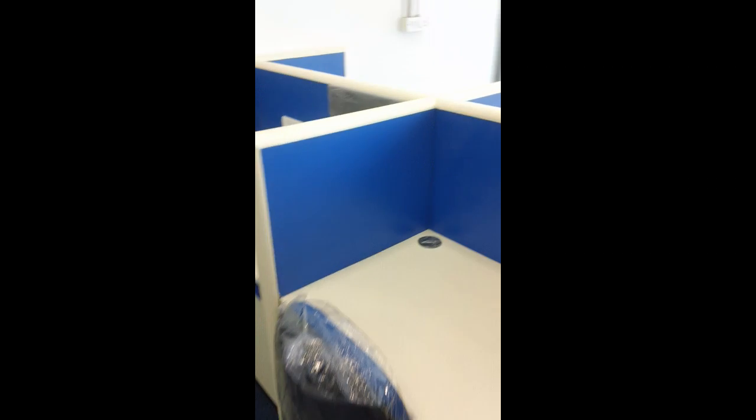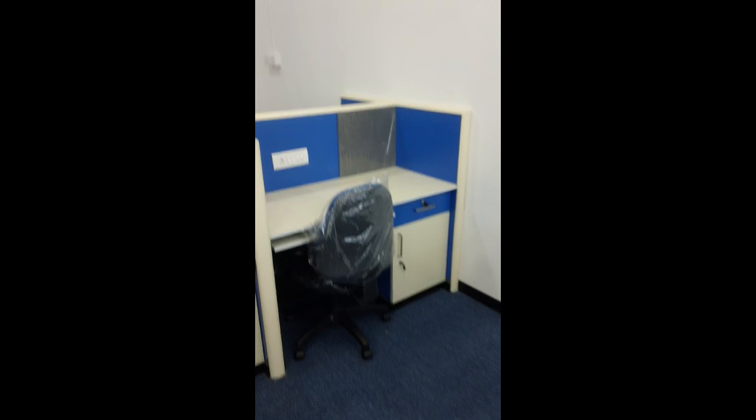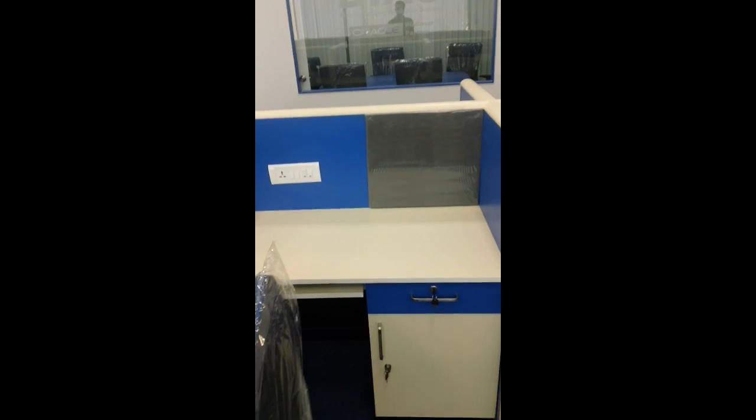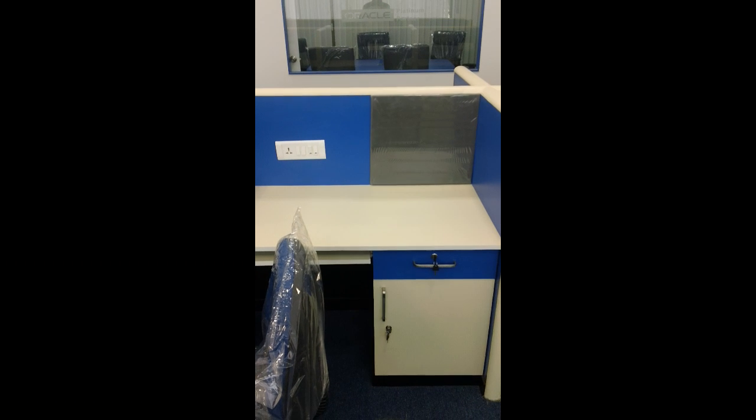Here are the workstations. The workstations are with blue and white background. Each workstation has a small drawing pin board in front, where we can keep the telephone.